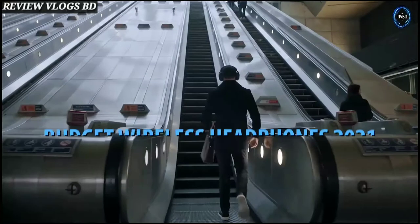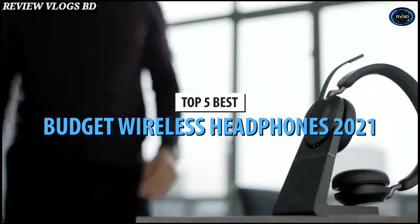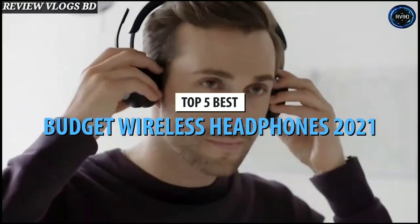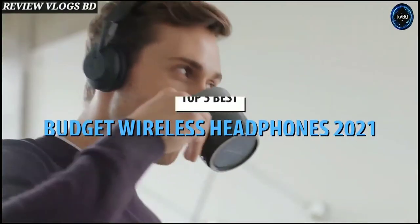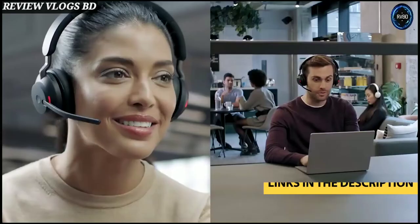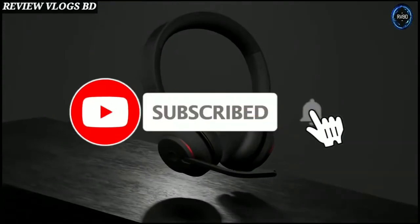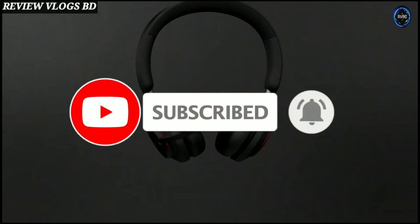What's up guys, today's video is on the top 5 best budget wireless headphones in 2021. Through extensive research and testing, I've put together a list of options that'll meet the needs of different types of buyers, whether it's price, performance, or particular use. For more information on the products, I've included links in the description box below, updated for the best prices. Like the video, comment, and don't forget to subscribe.